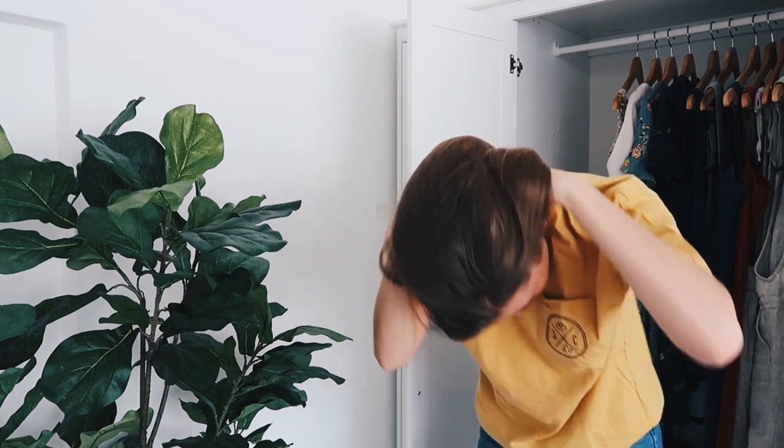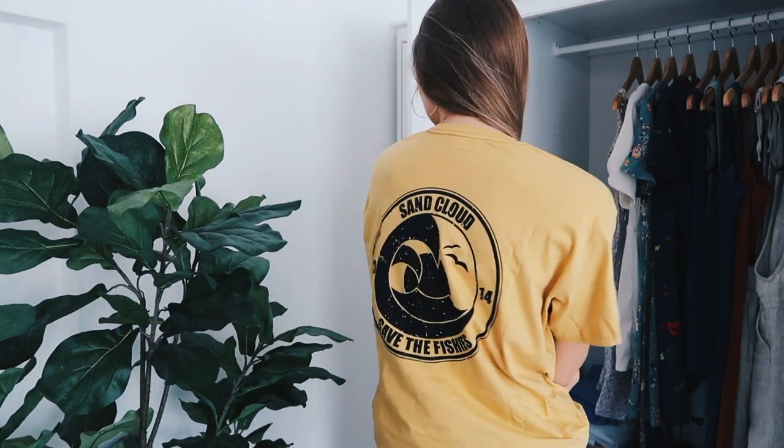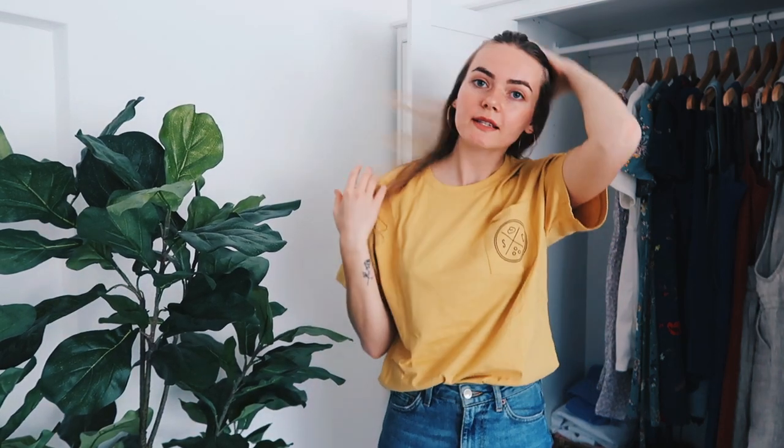This is one of the shirts I got from Sand Cloud and I really like it because it looks super vintage-y, you know. The design on the back is also very vintage-y looking. I feel like this is such a great casual summer shirt. Next one — I love this color, oh my god.